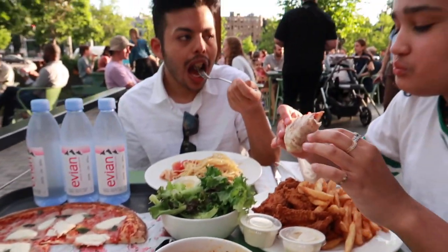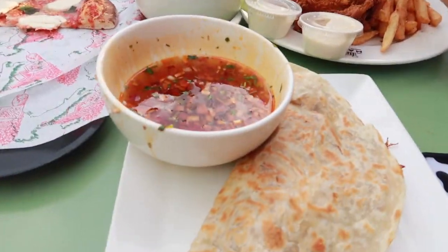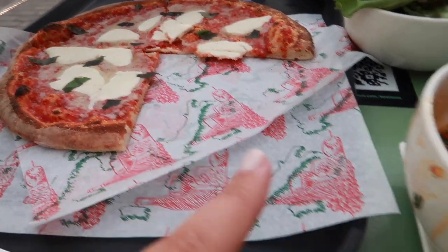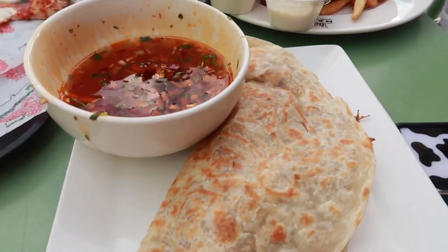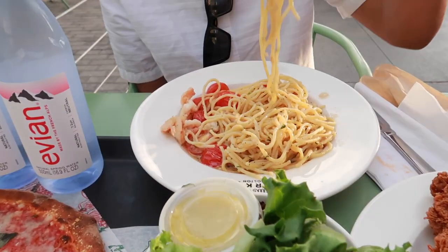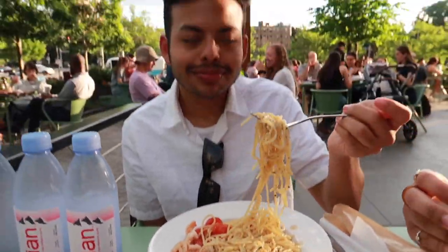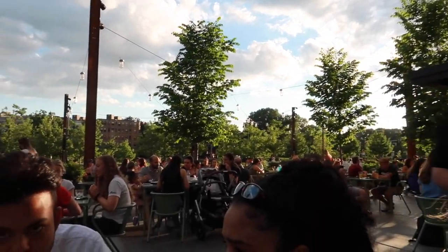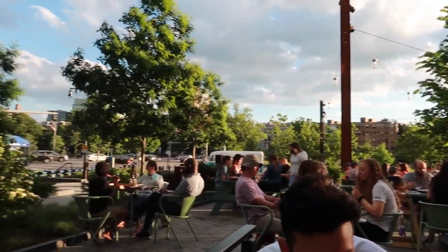We are right now at Time Out Market in Boston. These folks started digging in because they're super hungry! Honestly, their food is so delicious. We got a margarita pizza, a birria quesadilla, and Katherine got some chicken with fries — she's currently eating. We also got a salad and Jonathan got a crazy good shrimp spaghetti. I'm so ready to eat!